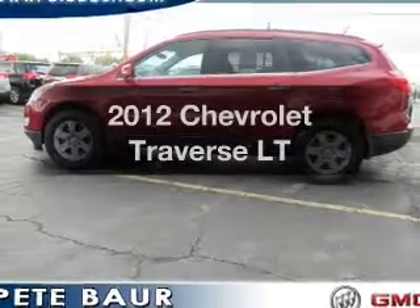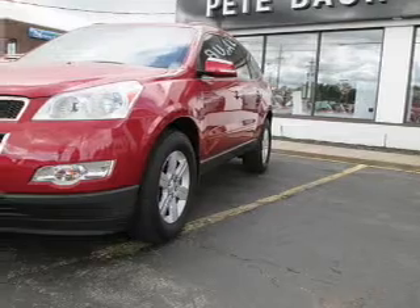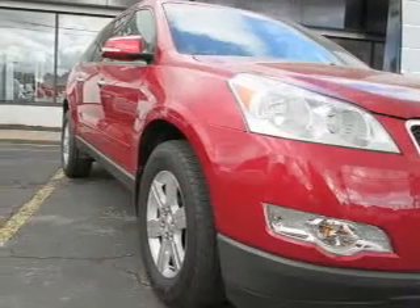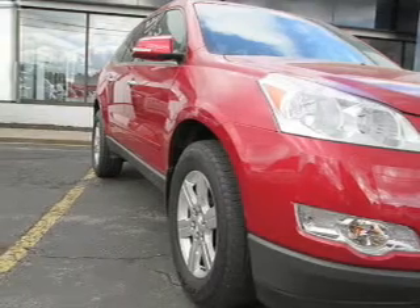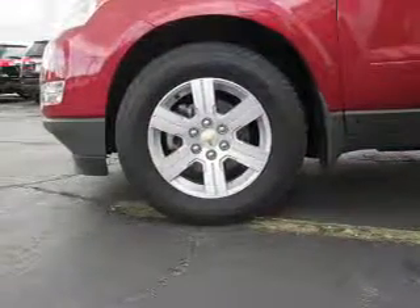Introducing the 2012 Chevrolet Traverse. If you're looking for an automobile with great attributes, look no further. The powertrain includes all-wheel drive with a reliable engine that responds smoothly to its automatic transmission. You will appreciate the safety feature of anti-lock brakes.